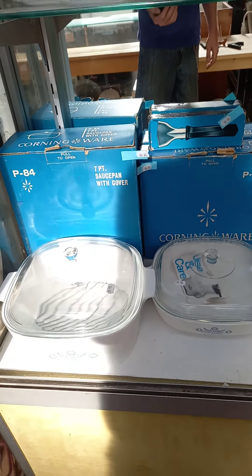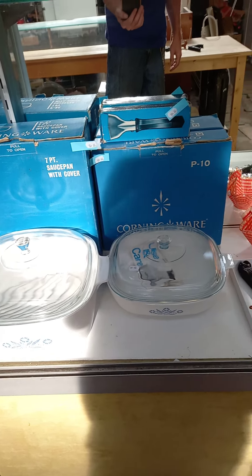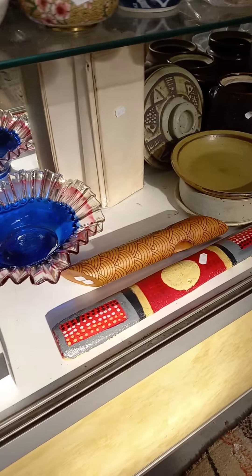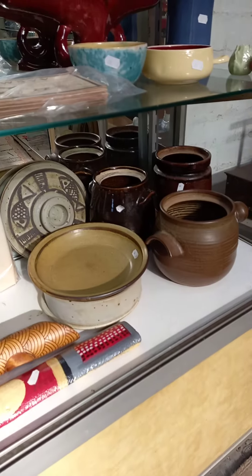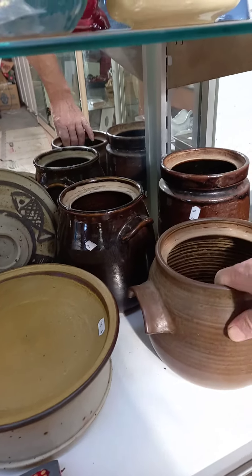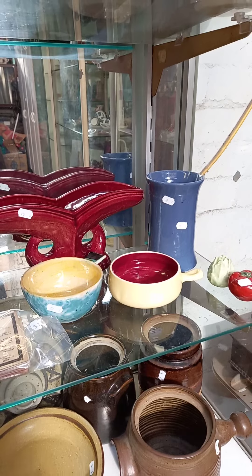Corningware — which for some reason is selling for money at the moment. More owls. Collection of glass. A couple of nice little aboriginal items. Eric Jucket — oh sorry, Eric bloody Jucket. Gus McLaren pottery. More Australian pottery.